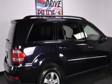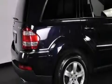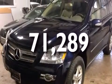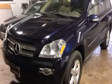Side curtain airbags, latch-ready child seat anchors, full power accessories, and this vehicle has less than 72,000 miles. Call now to find out how you can own this breathtaking automobile.